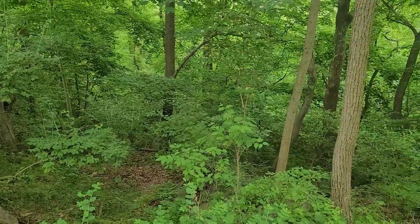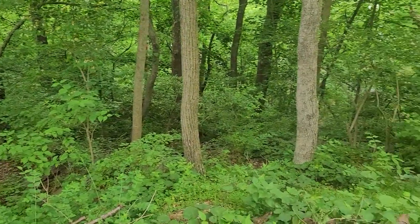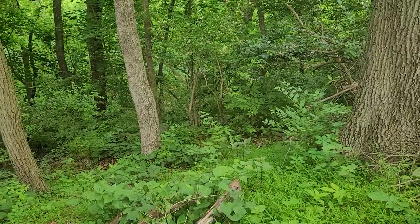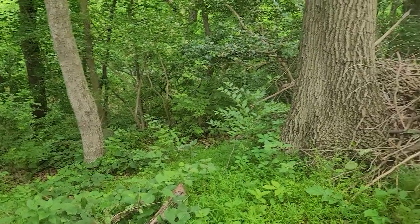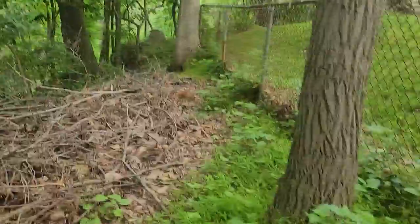I'm going to get rid of some of these trees here so I can get some sunshine back here, maybe grow some food. But that's my thought — if anybody has any ideas, let me know. It's a great little spot back here.